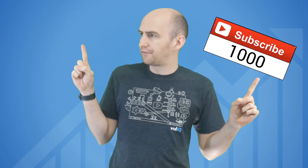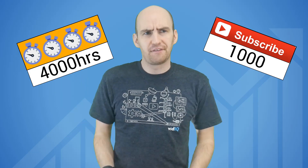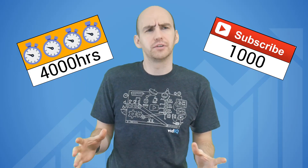To monetise your content you now need 1000 subscribers and 4000 hours of watch time. If only there was an easy, free way to monitor this at all times.